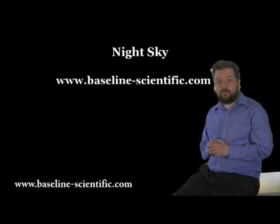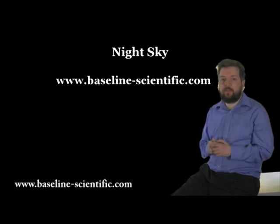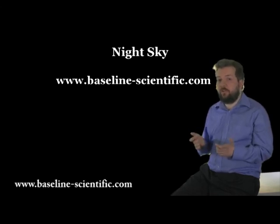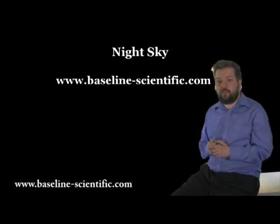Well, that's it for this month. I hope you enjoyed the program. If you have joined us through YouTube, for the April edition please do have a look at our website: www.baseline-scientific.com. We'll be back for the April edition, so I hope you'll join us then. See you next month, goodbye.